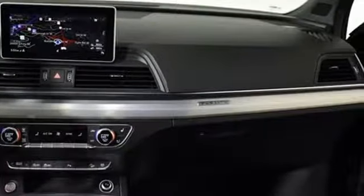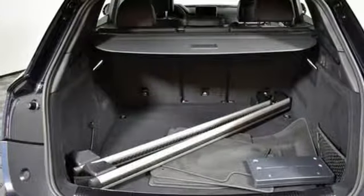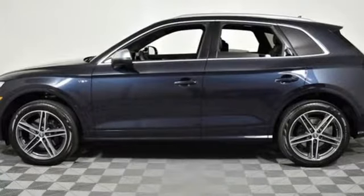Road and Track reports the best part about the SQ5 is that it really shrinks around you as you drive it hard. The whole experience feels very solid, taut and controlled with little roll and little sense you're in a crossover. It feels more like a large hot hatch.